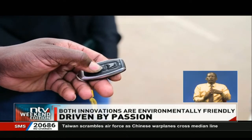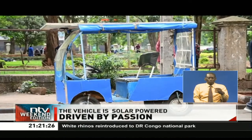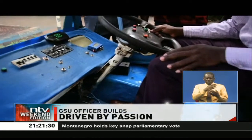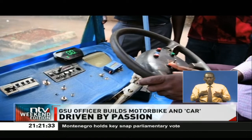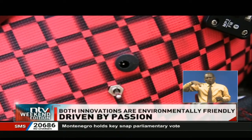With the top of a button, his invention comes alive. He has so far produced this motorcycle and this motor vehicle, which are both environmentally friendly. The vehicle is solar-powered, while the motorbike is electric and is charged through this tiny port.